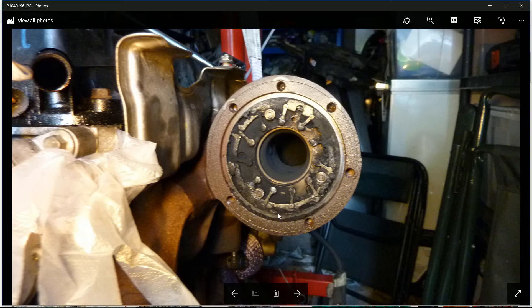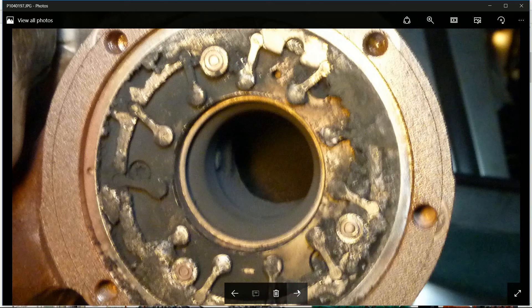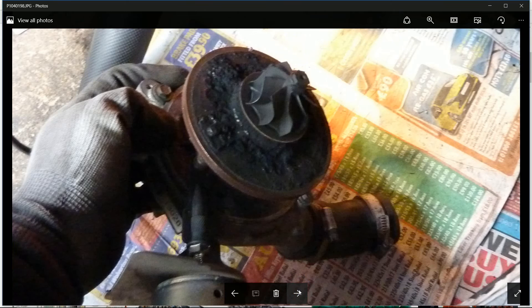It took me about an hour to clean — it was such a fiddly job. Some of the vane pieces came off and I nearly lost one on the floor, which took ages to find. I was even considering putting an alternative piece of metal in, which of course probably would have melted the turbo down long-term. Here's a closer picture of the crusted turbo and the other half of it.